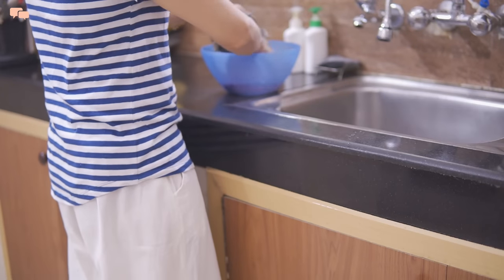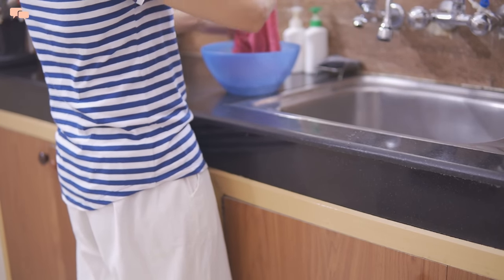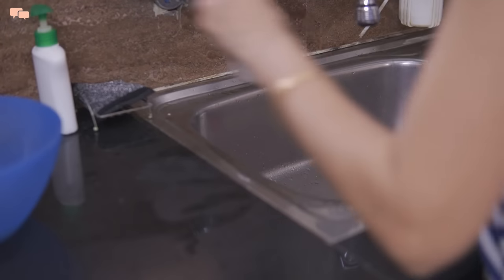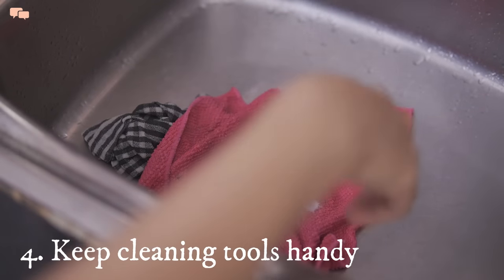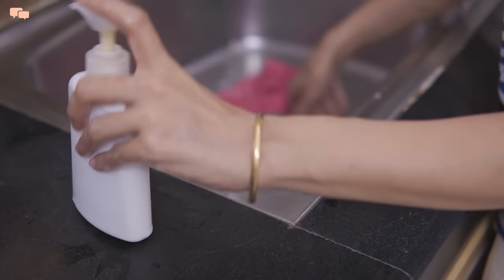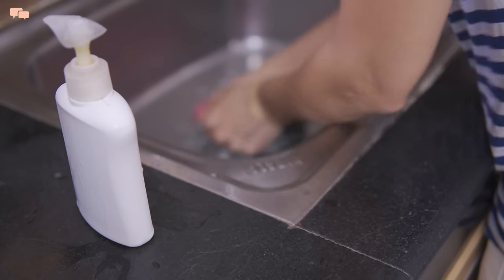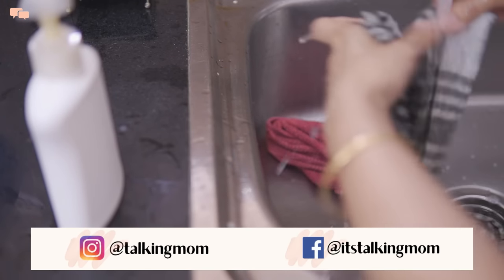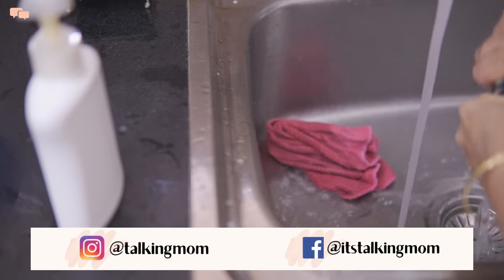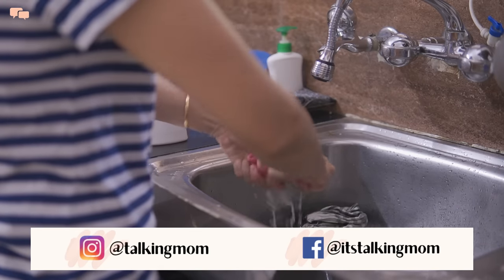Kitchen towels and dusters need daily washing, but taking them to the bathroom and then cleaning them adds more to the effort. So instead, I keep a liquid detergent near the sink to do it immediately without any friction. Having cleaning tools handy and within reach helps reduce that extra running around and the job is done without any bottlenecks.